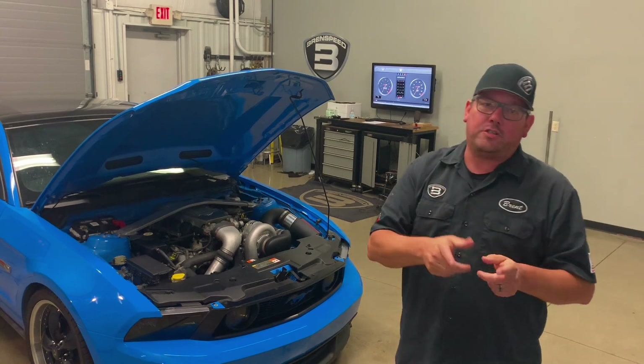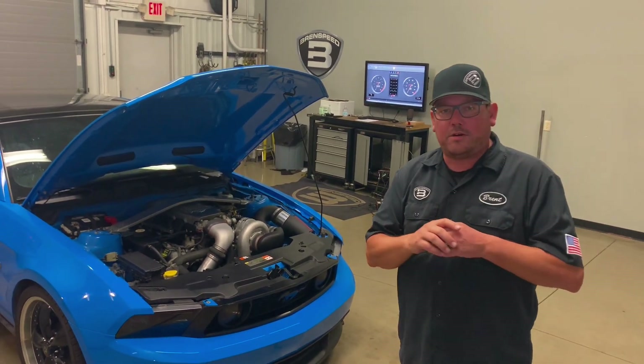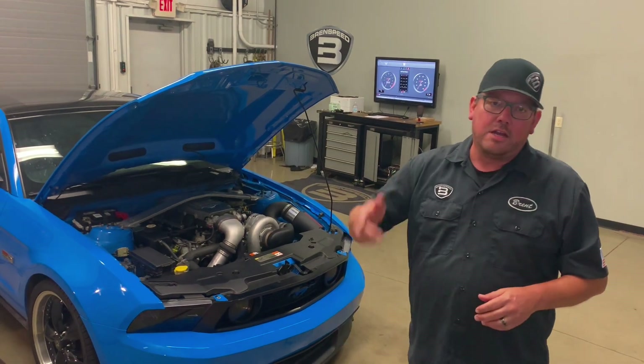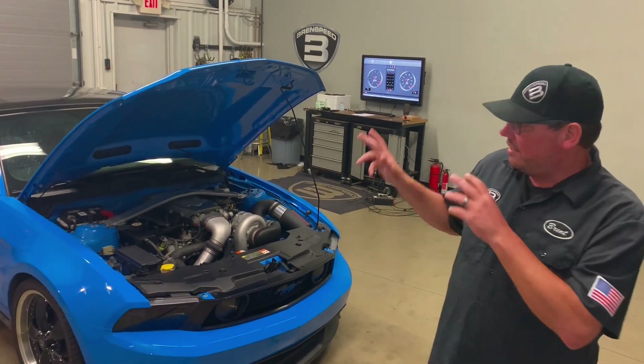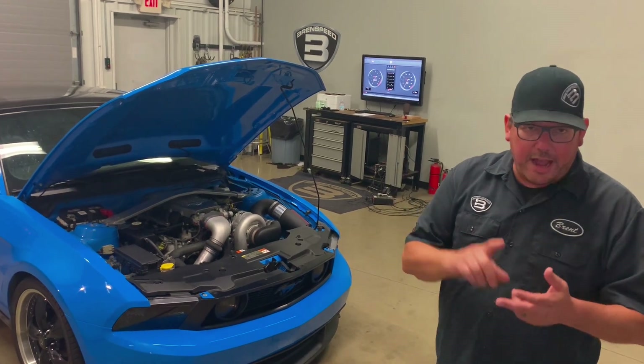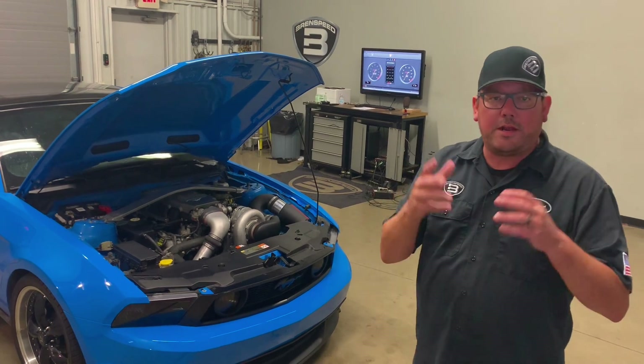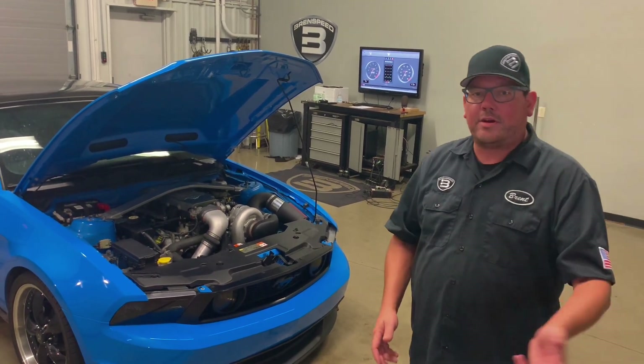I'm going to show you a really sweet dyno pull, because this car laid down over 500 rear-wheel horsepower with nothing but the Novi 2200 Supercharger. We have a long tube header, factory intake manifold, factory camshafts. This is what I would call a really high producer — an auto transmission running 93 octane.